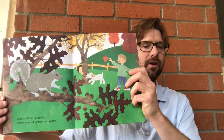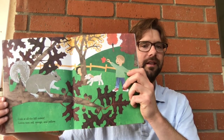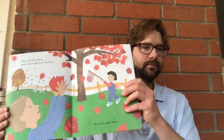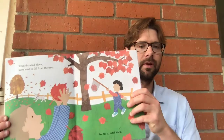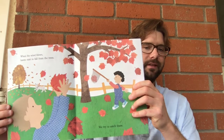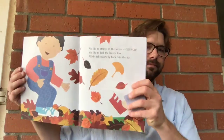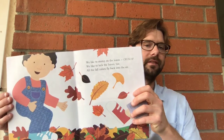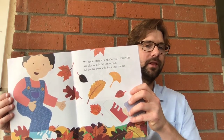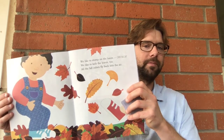Look at all the fall colors. Leaves turn red, orange, and yellow. When the wind blows, leaves start to fall from the trees. We try to catch them. We like to stomp on the leaves. Crunch! We like to kick the leaves, too. All the fall colors fly back into the air.